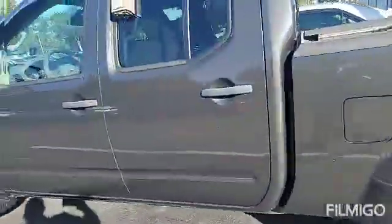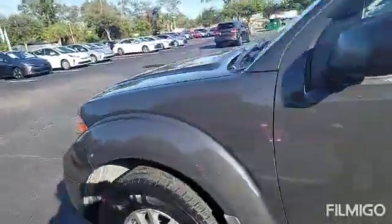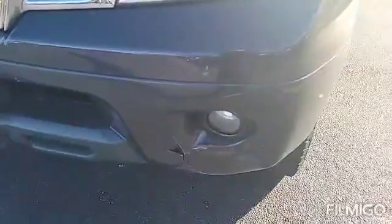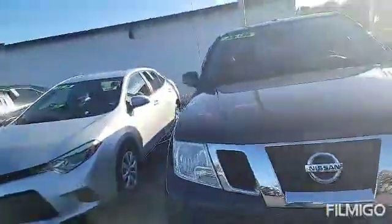Tires are in great shape. And on the very front here, it's got a little damage down on the bottom. Other than that, the body is in nice shape.